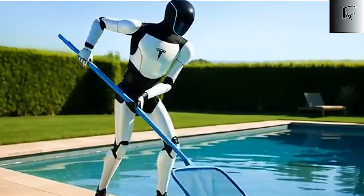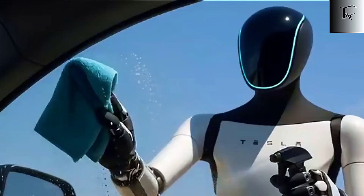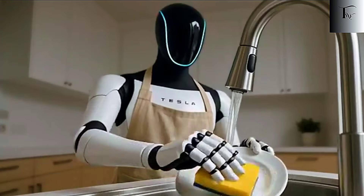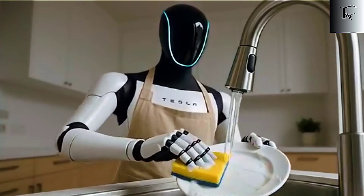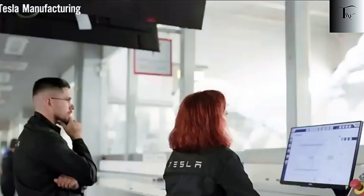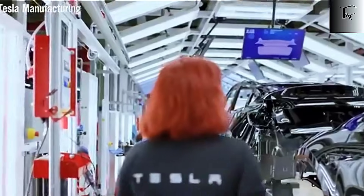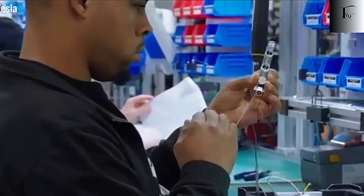This combination of full-body coordination and deep environmental understanding is unprecedented. Most humanoid robots still rely on controlled labs, simplified tools, or structured setups. Optimus doesn't. It adapts to human environments as they exist, not as engineers designed them to be. That's why Tesla can finally claim this isn't just a prototype — it's the first humanoid robot approaching real-world deployment, capable of performing meaningful tasks without the world needing to change around it.